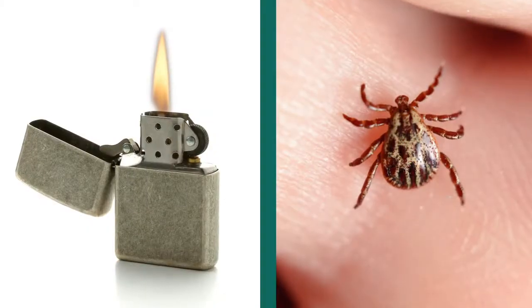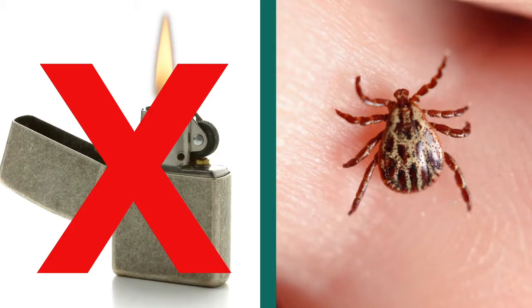First thing is I don't want you to get a lighter or some matches and try to burn that tick off. That's not a good idea.